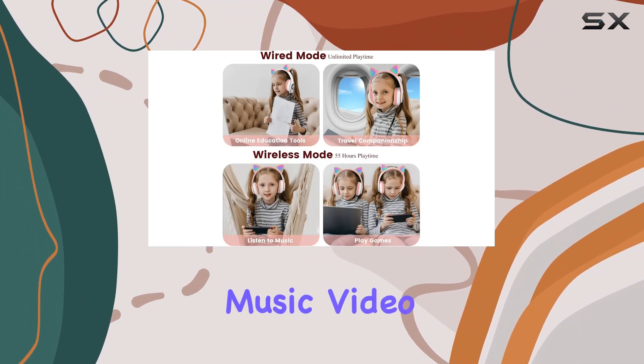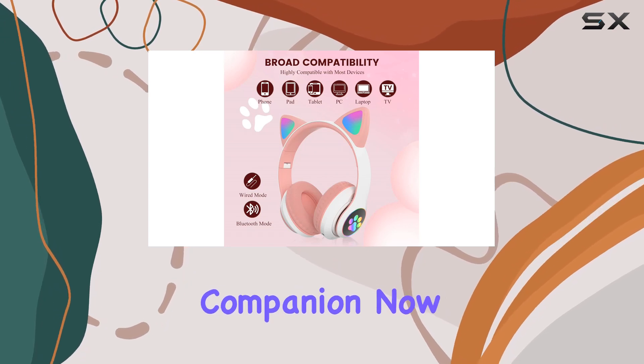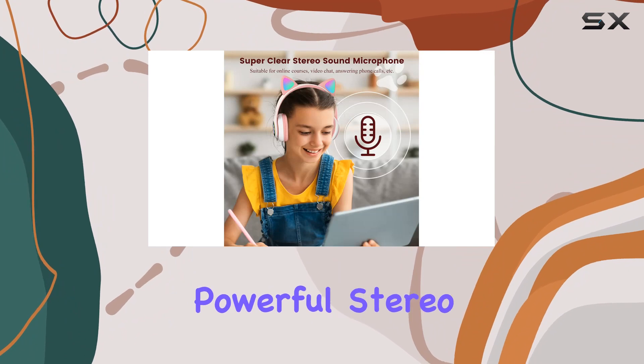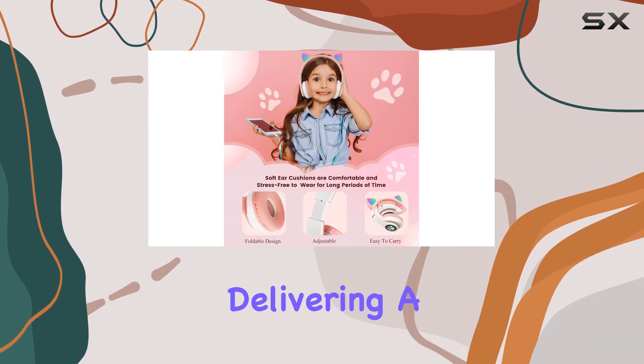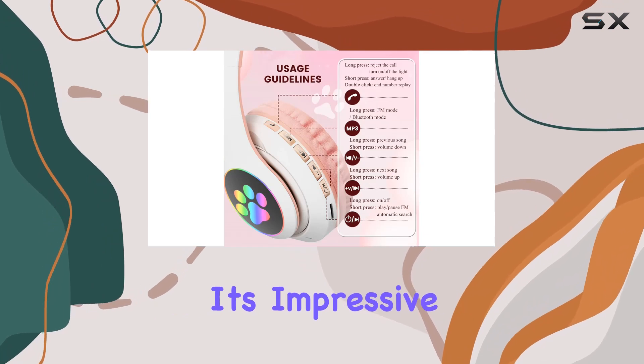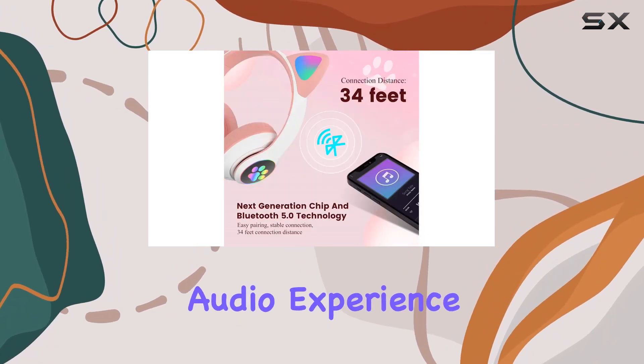Whether they're into music, video games, or watching videos, these headphones are the perfect companion. The DVUI Wild Headphones use powerful stereo audio technology, delivering a full and clear listening experience. It's impressive how well these headphones perform, providing a comfortable and enjoyable audio experience for kids.